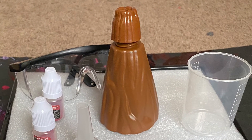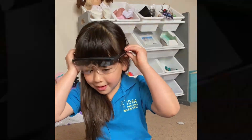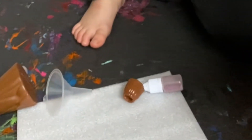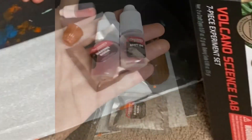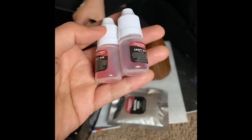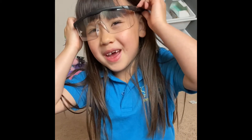A volcano, safety glasses, and we have baking soda, a measuring cup.